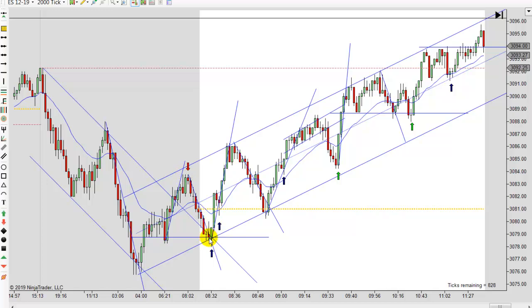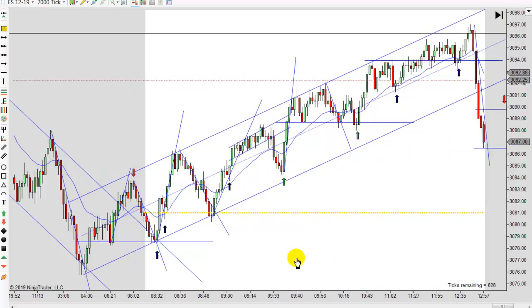Notice that new swing — first entry, second entry. The big thing is you've tested this level multiple times. That's a little double test with a nice failed break lower that reverses. A lot of times that's going to be the low of the day. And of course today it was, and that would have been a great place to get long. If you just caught those two trades, you're probably done for the day.